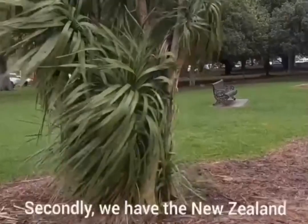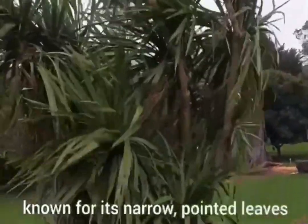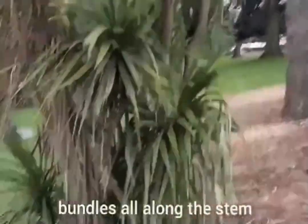Finally we have the New Zealand cabbage tree, known for its narrow pointed leaves clustered in small cabbage-shaped bundles all along the stem.